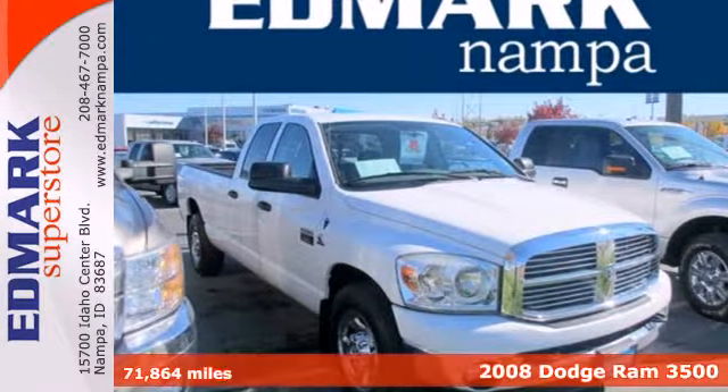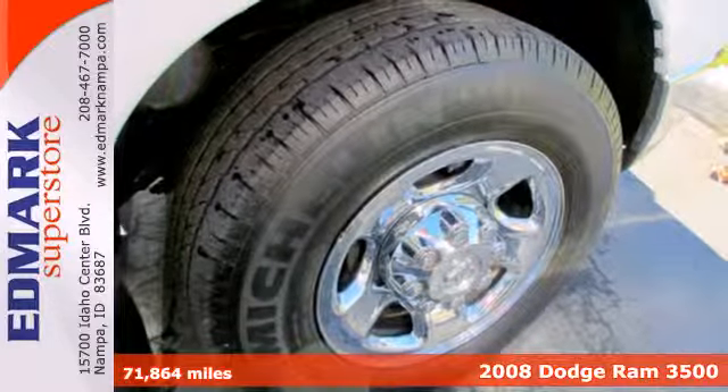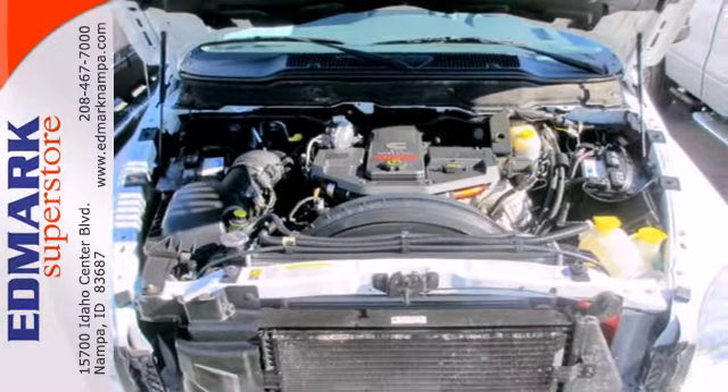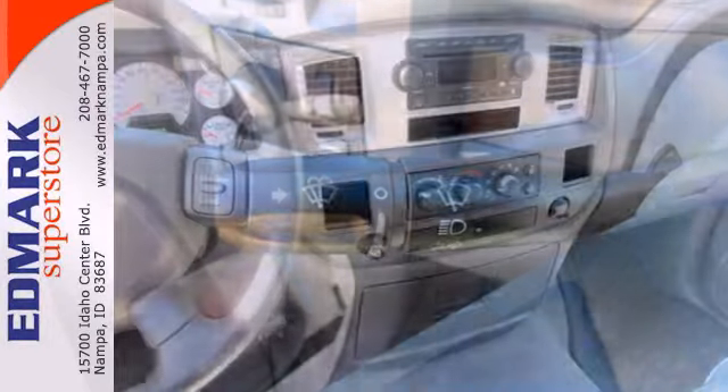It's a 2008 Dodge Ram 3500. It's loaded with standard features including tilt steering, power locks and windows, an auxiliary engine cooler, a front power outlet, a solid live axle rear suspension, and front ventilated disc brakes.